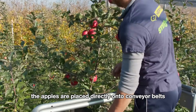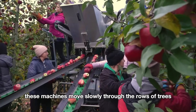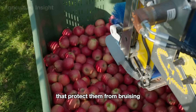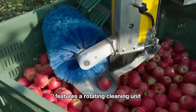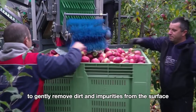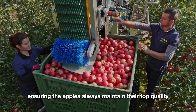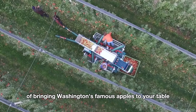Once picked, the apples are placed directly onto conveyor belts supported by modern machines. These machines move slowly through the rows of trees, gently collecting the apples with care and efficiency. From there, the apples are transferred into specially designed containers that protect them from bruising on their journey to the processing facility. This mechanical machine features a rotating cleaning unit on the conveyor belt, equipped with soft brushes that spin continuously to gently remove dirt and impurities from the surface without damaging the delicate skin of the apples. This method combines the skillful hands of farmers with advanced technology, ensuring the apples always maintain their top quality — it's the first step in the journey of bringing Washington's famous apples to your table.